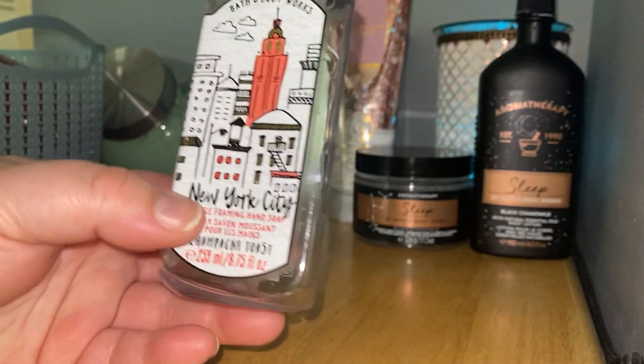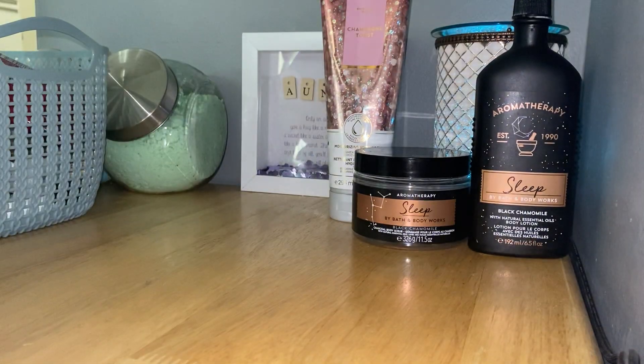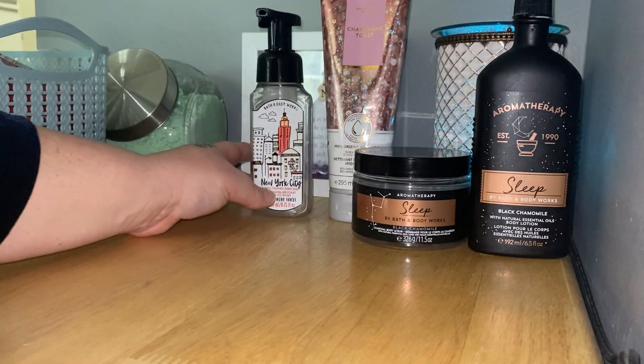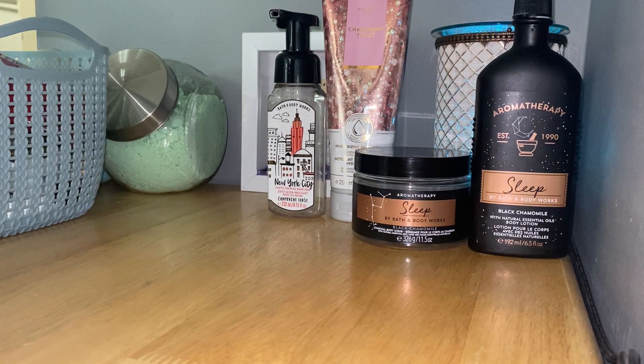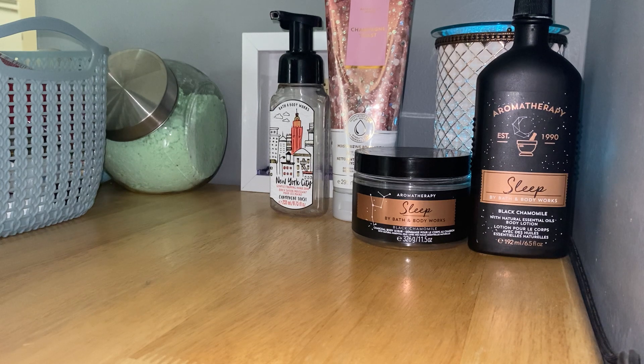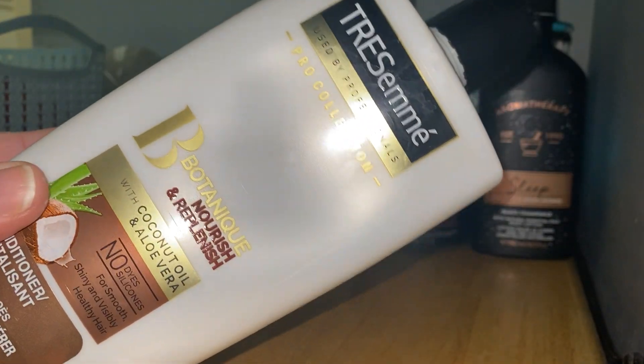I also finished a Champagne Toast hand soap. I think the scent notes are bubbly champagne, sparkling berries, and juicy tangerine — smells exactly the same as the body wash. This soap was great, very bright smelling, and I thought it was kind of fitting for early spring. I love that packaging too. I've gotten to the point where as much as I love packaging, it's not worth not using a product — so I'm just using my products and it feels really good.